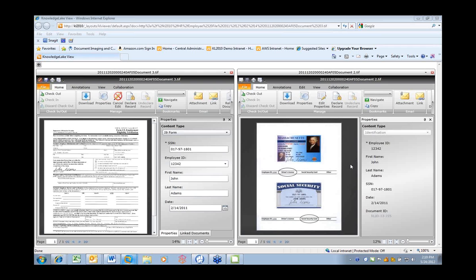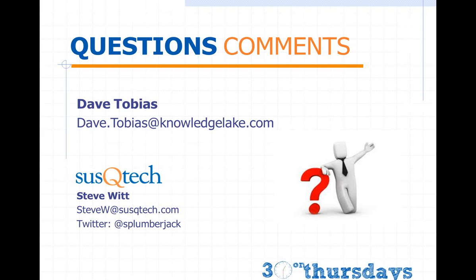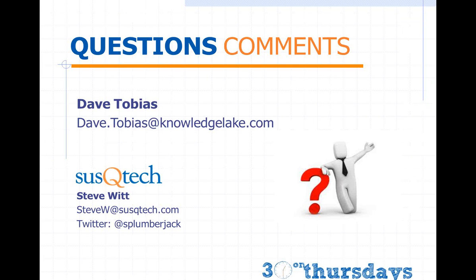That wraps up the session. If anyone has additional questions, they can email Dave — his email is on screen — or contact Steve Witt at SteveW@SuskyTech.com. Thanks to everyone for their time. The next webinar is June 7th, covering a rundown of mobile apps for SharePoint.